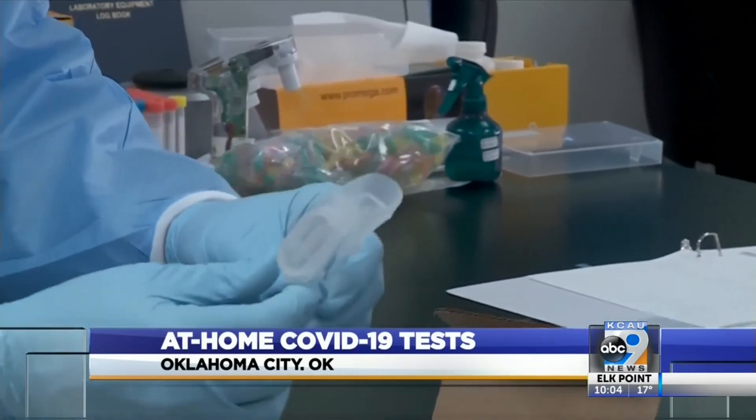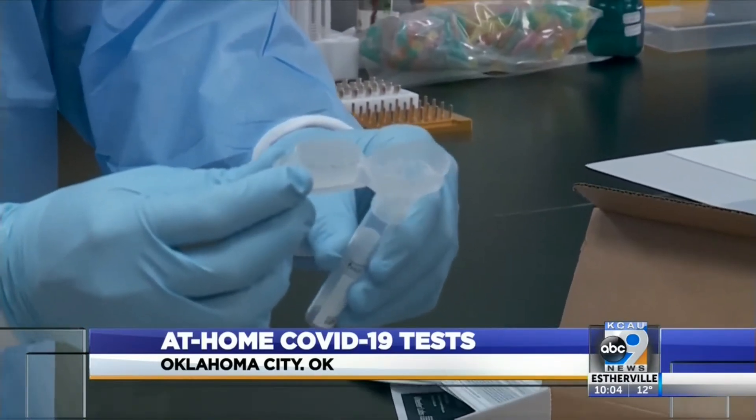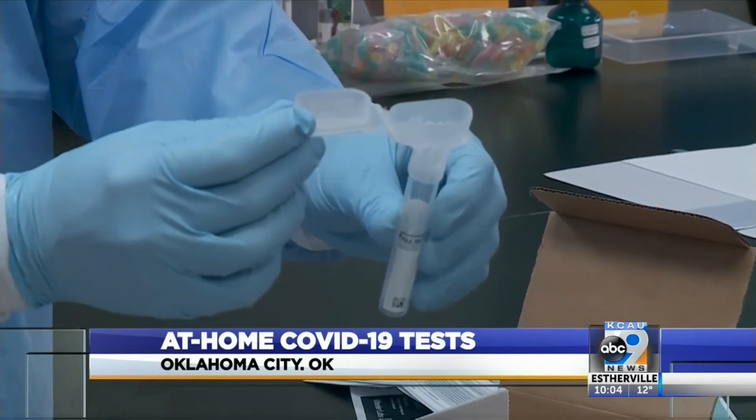you fill it up to the line, and in the cap there's a preservative reagent in there. This allows us to preserve the sample.